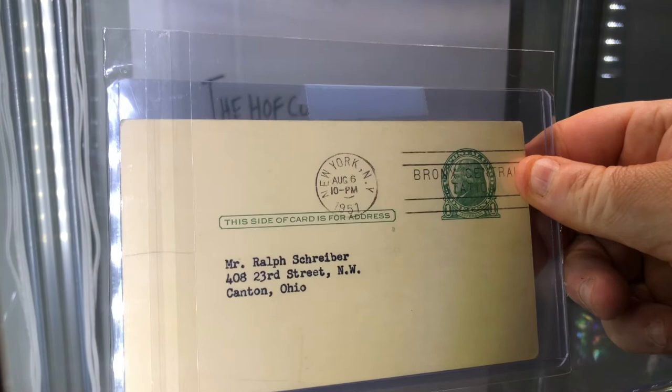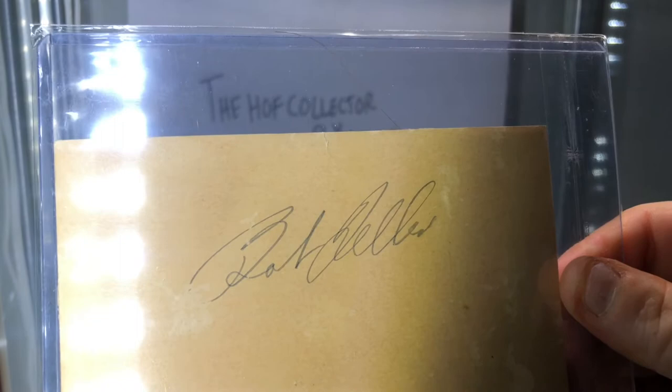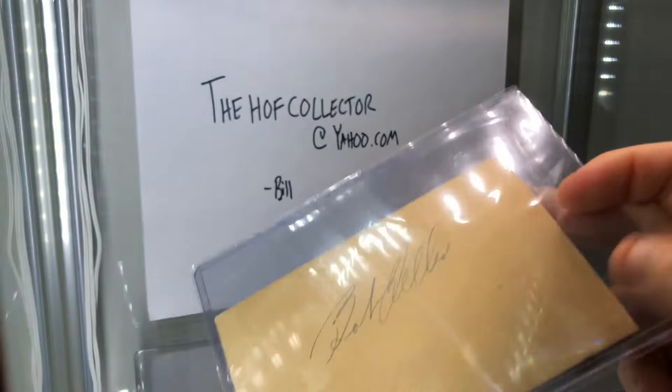How about another Bob Feller. This Bob Feller is much different than the other Feller - this one is very old, pre-World War II. 1939, Bob Feller.